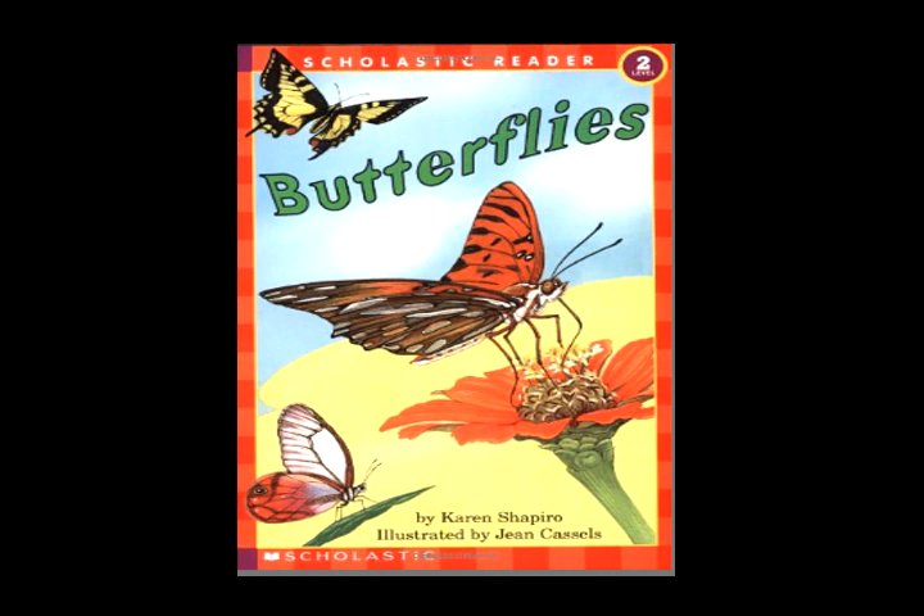From caterpillar to butterfly takes eight weeks in all — all sizes of butterflies, big and small. See the butterfly up in the sky. Watch it as it flutters by.